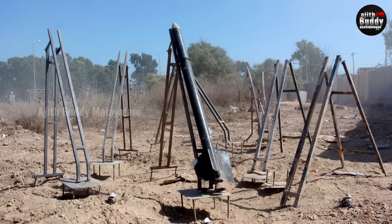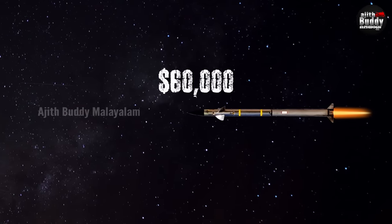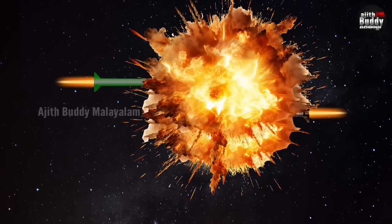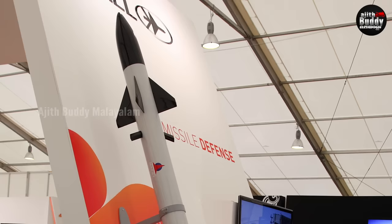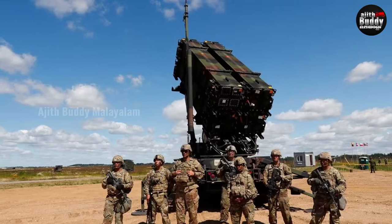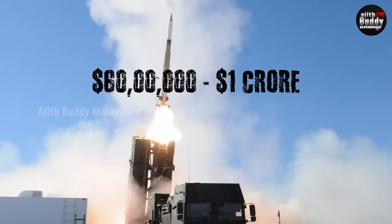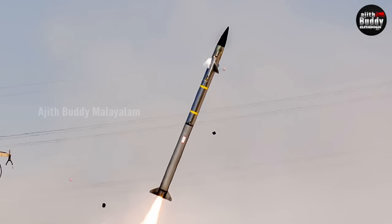Let's take a closer look at Hamas's Grad Artillery Rocket, which costs only about $500. The Iron Dome's Tamir interceptor missile costs around $50,000 to $100,000 per shot. In comparison, the U.S. Patriot missile system, used in the Gulf and Iraq wars, costs around $1 million per interceptor. So the Iron Dome is actually more cost-effective than the Patriot system.